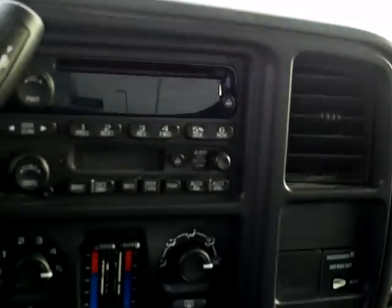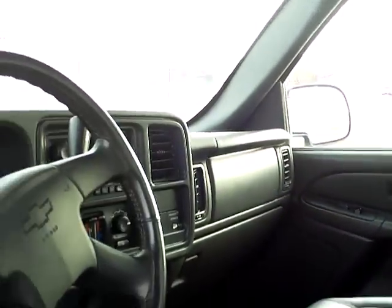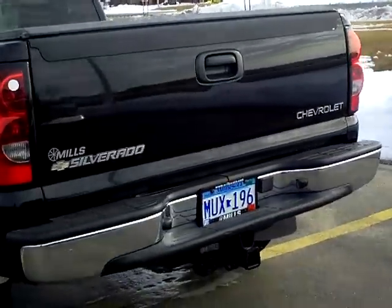The Mills Automotive Group has over 400 used cars and trucks available, including many that are factory certified. Our sales managers do spend a lot of time checking the market to make sure our prices give you the most value for your money.